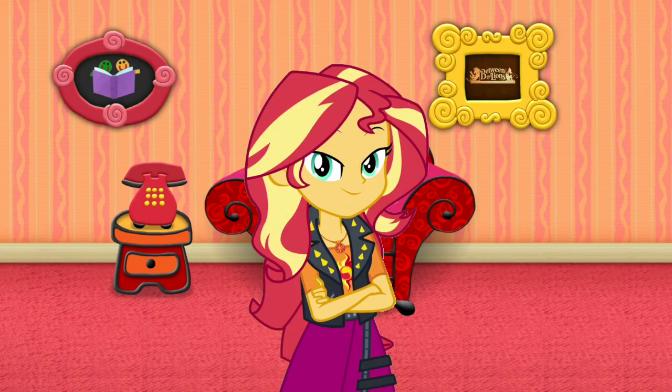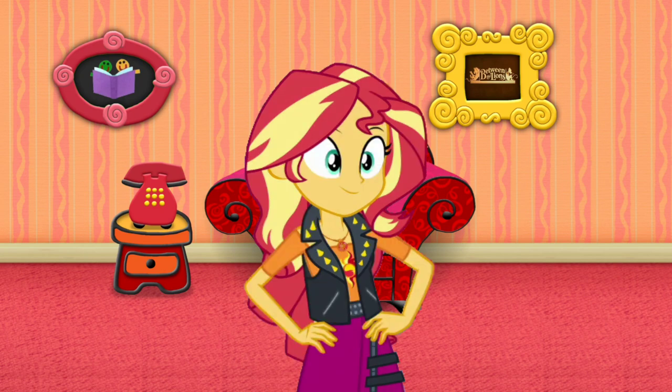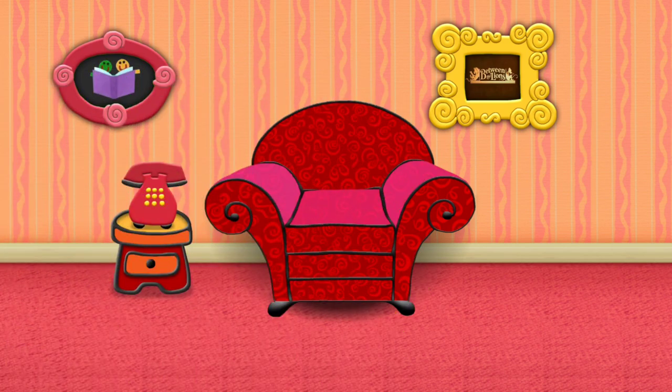Are you ready to look for Blue's clues so we can figure out what is Blue's favorite Between the Lions segment? You are! Excellent! Let's go! Good luck!